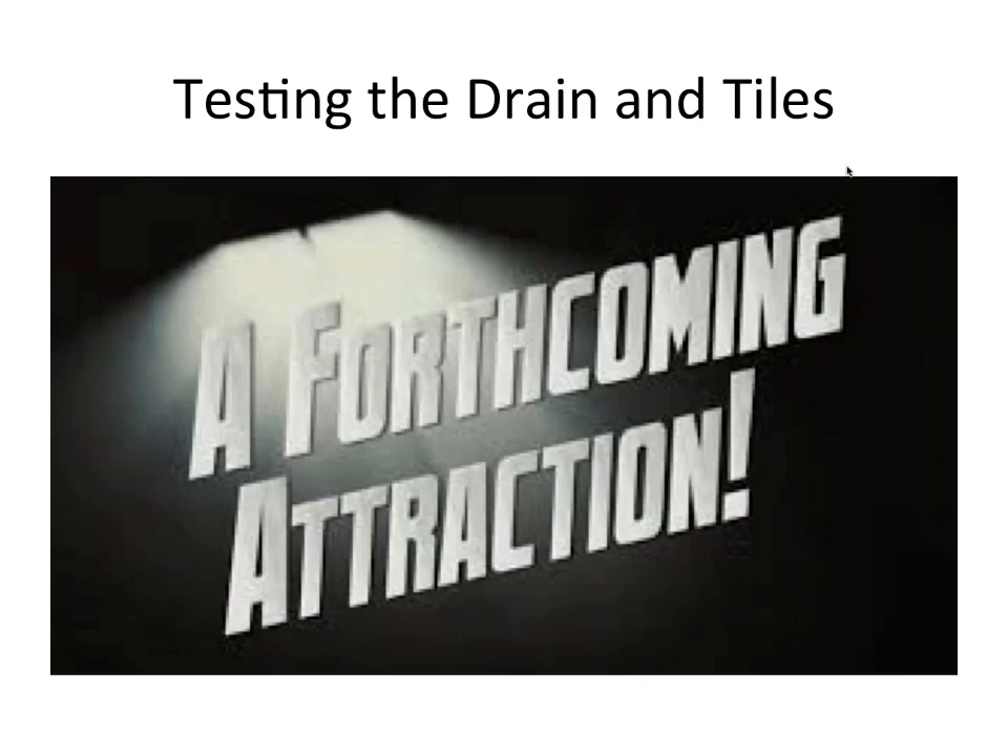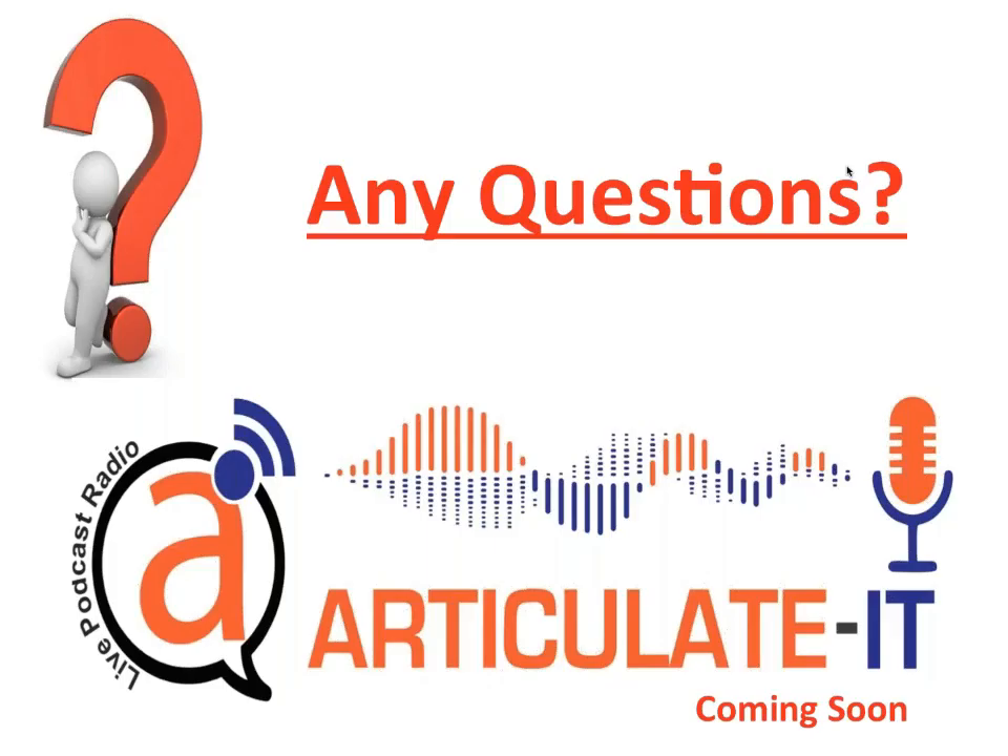That concludes the high-pressure leaks and splash leaks session. Testing the drain and tiles will be the next topic. Are there any questions this morning?